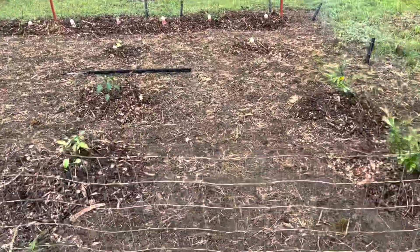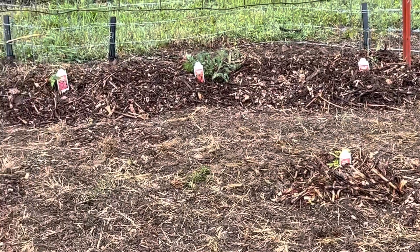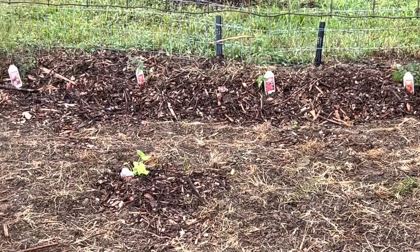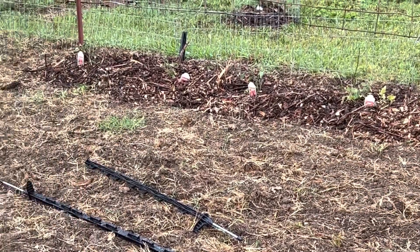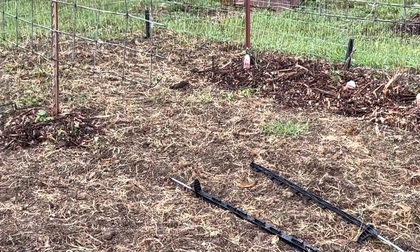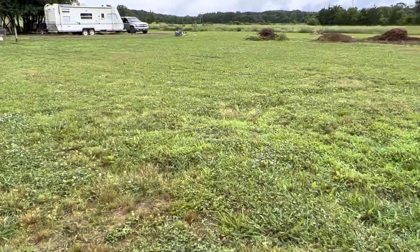Everything has a little bit of water on it today. I'm looking forward to seeing how much they pop up since they got some rain, some organic fertilizer, eggshells and stuff like that.